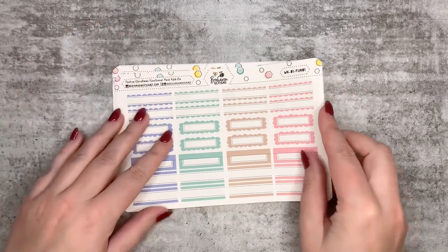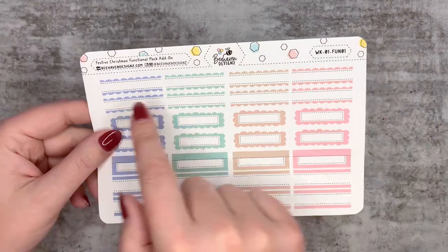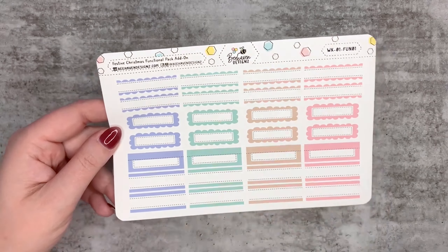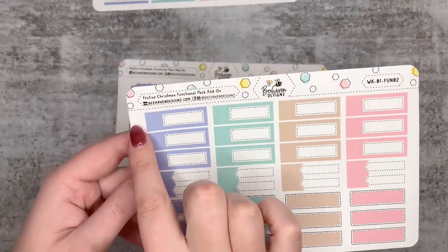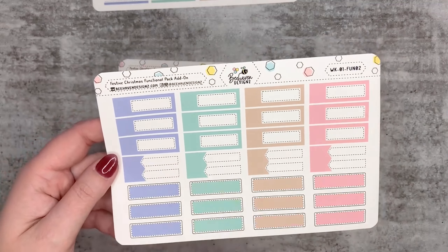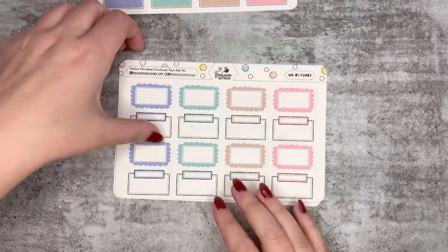There is this page which has your quarter boxes - the straight ones with the ruffled edges, the clouds, the one with the bold lines, and one that looks like train tracks. Then there are more quarter boxes - these are the ones with the really bold sides. You get three of those, two of the flags, and three of the really bold ones.